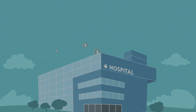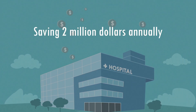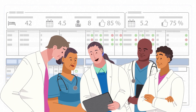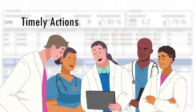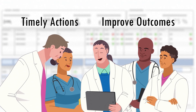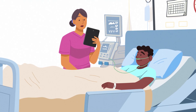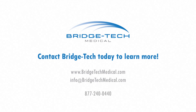One of our partner hospitals is now saving $2 million annually thanks to our technology, and that's a single facility. The Vision Weaning app displays weaning status to the entire clinical team so that timely action can improve outcomes while saving real operating expenses. Protect patients and reduce excessive ventilator time — contact BridgeTech today to learn more.